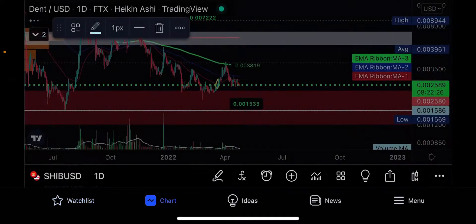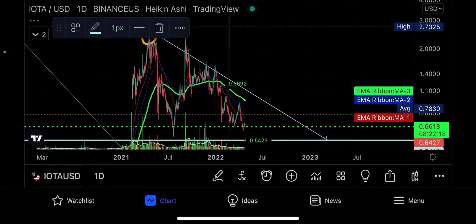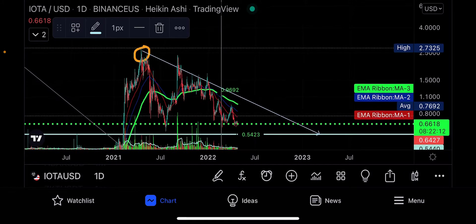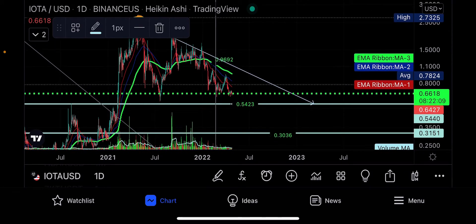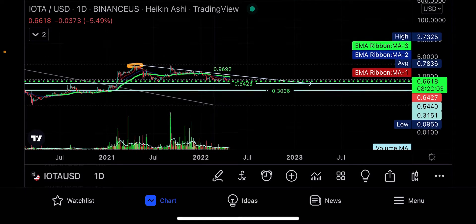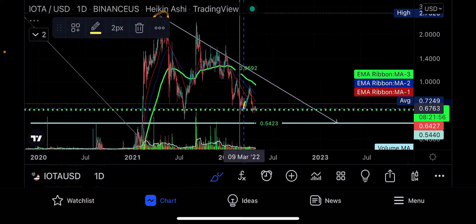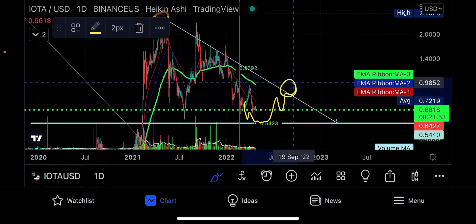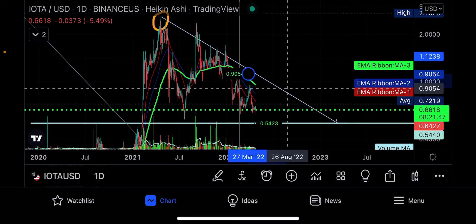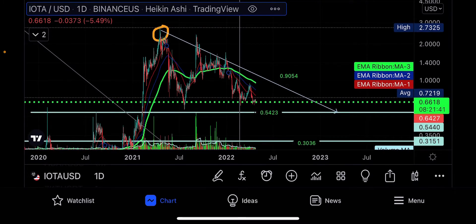IOTA has been getting beat down too. We've had this since the last time we talked — it's been a while. We were getting rejected by that orange circle, then upper resistance again at 96 cents. We have our lower support that we diagnosed and detected. We identified we were in a symmetrical triangle — that's why we had the 54-cent target. That's your next area where buyers could be, and then maybe you can trade back up from 54 cents toward 90 cents resistance.